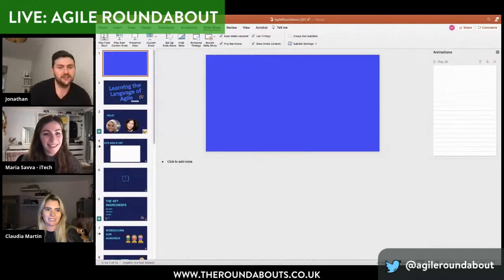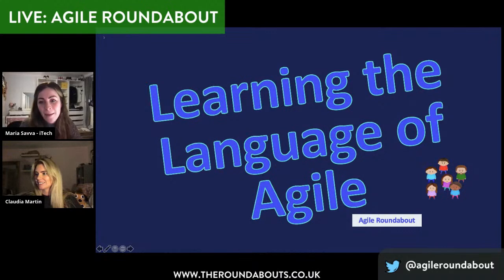I've probably rambled enough and you're not here to hear me. So I'd like to firstly introduce Claudia and Maria, who are going to be discussing their delivery function at iTech. Thanks Jonathan. Hi everyone, and welcome to our talk. This evening, we'll be kicking things off by talking about learning the language of Agile in a fast-growing tech startup.